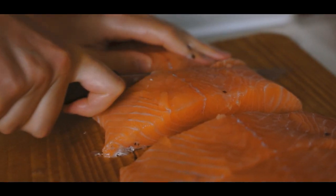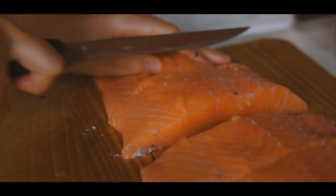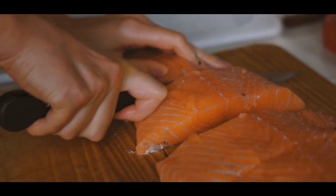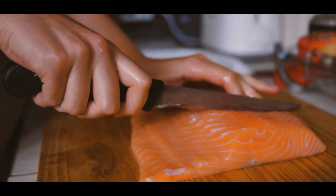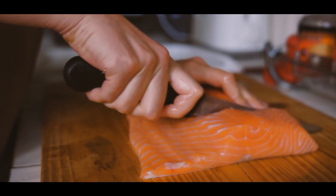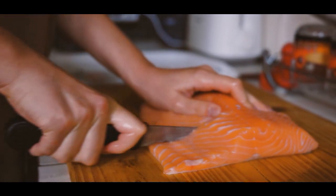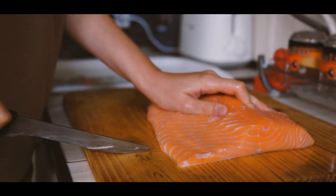Potassium, iron, and vitamin D are all abundant in salmon. Salmon is high in vitamin B12, which maintains your blood and nerve cells healthy and helps you create DNA. The key health benefit of salmon is its abundance of omega-3 fatty acids. The majority of omega-3 fatty acids are considered essential — they are not produced by your body, yet they play an important role in it.